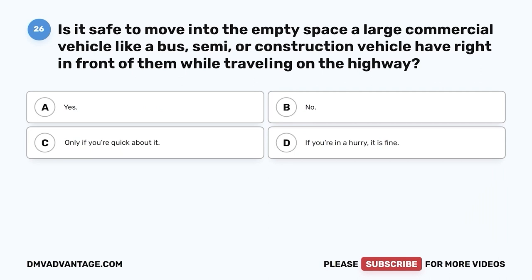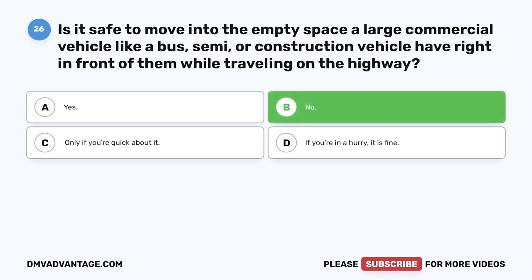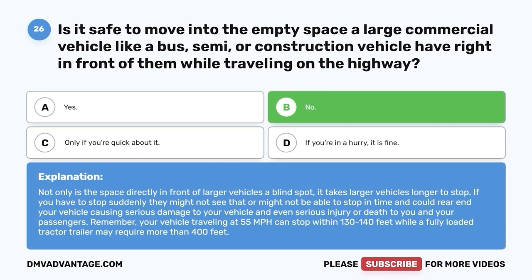Question 26: Is it safe to move into the empty space directly in front of a large commercial vehicle like a bus, semi, or construction vehicle while traveling on the highway? A. Yes. B. No. C. Only if you're quick about it. D. If you're in a hurry, it is fine. The correct answer is B — no. Not only is the space directly in front of larger vehicles a blind spot, but it takes larger vehicles longer to stop. Your vehicle traveling at 55 mph can stop within 130 to 140 feet, while a fully loaded tractor-trailer may require more than 400 feet.